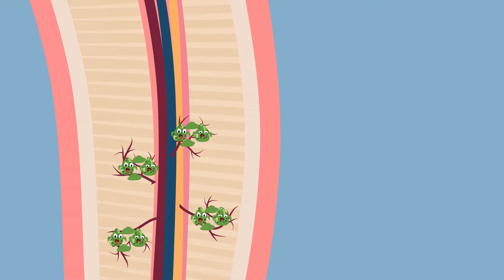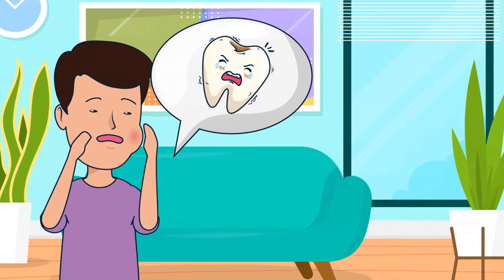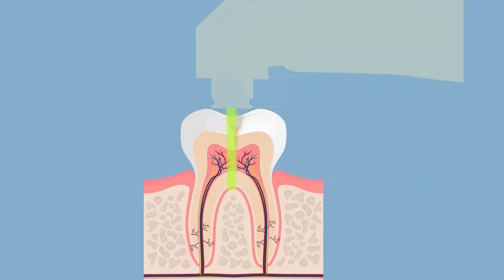This means that bacteria are hidden inside these mini-canals, which would lead to a higher chance of reinfection. At SummerSmiles, we use Photona laser to treat root canals.